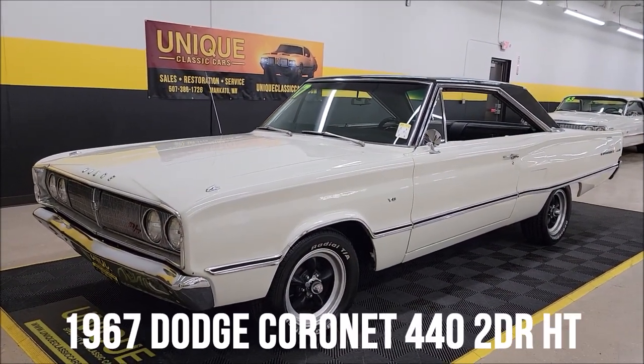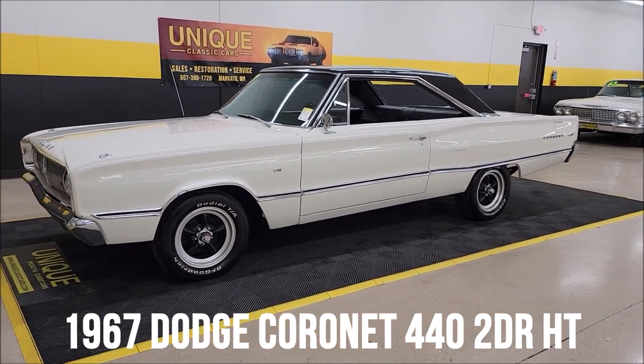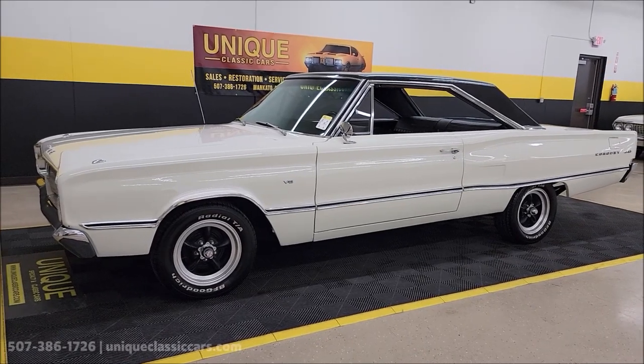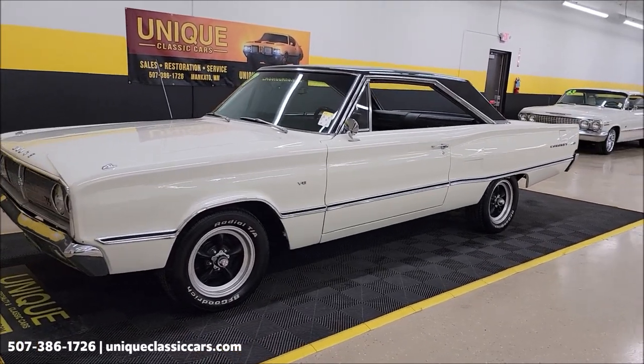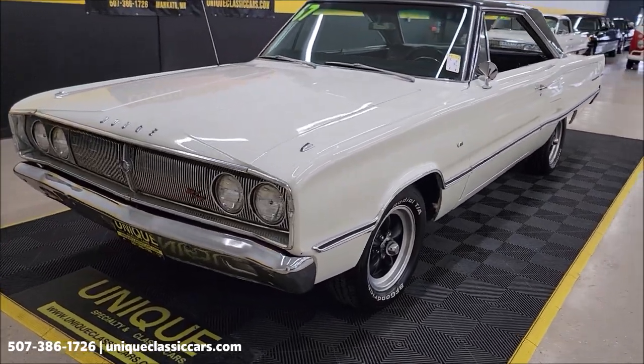How about a Mopar here at Unique Specialty and Classics — a 1967 Dodge Coronet 440, two-door hardtop, with a 318 V8 underneath the hood paired up with an automatic transmission and power steering.